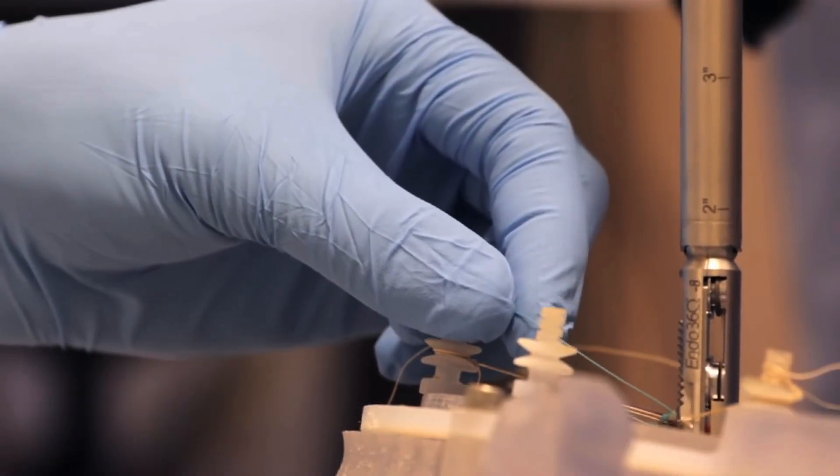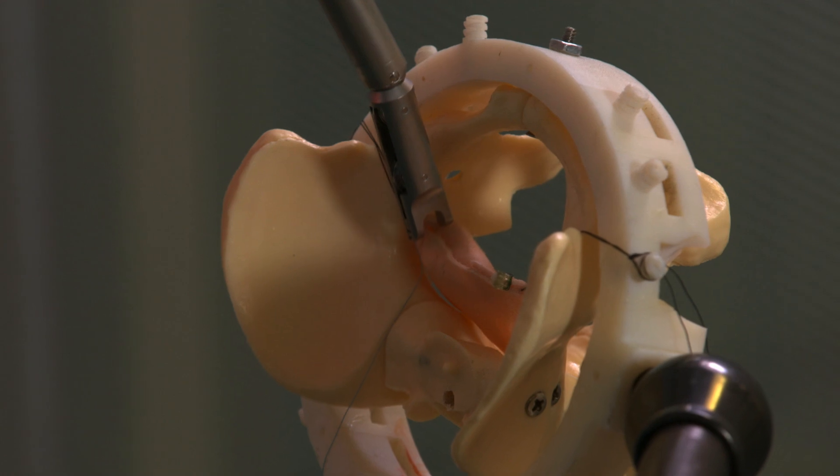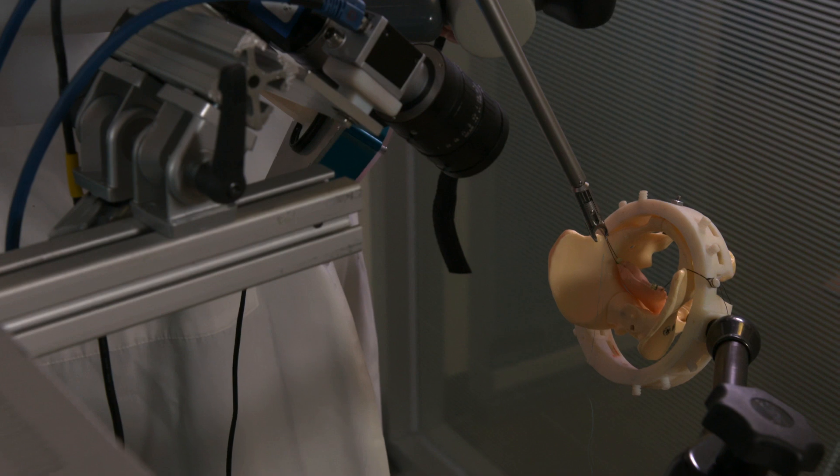We did a couple of things. Number one, we improved the vision part. Second, we added quasi-haptic or sensor technology, so the system can feel things rather than not feeling at all. The idea is that even with minimal improvements in vision and intelligence technology, just imagine what it could be in the future if you continue to improve on this.